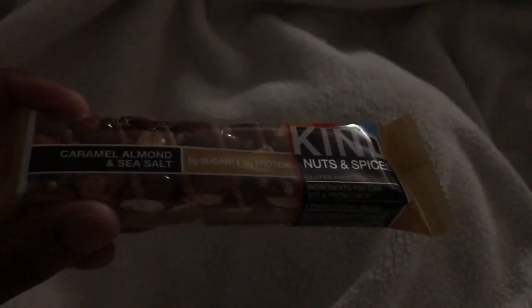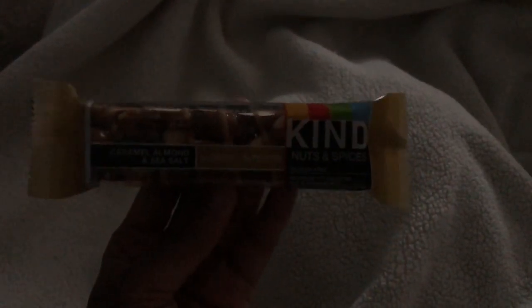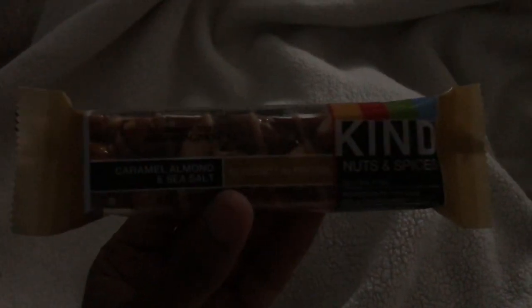Hey guys, I am currently upstairs in my room, it is about 9:45 and I'm feeling a bit peckish. I got one of these KIND bars — nuts and spices, caramel almond and sea salt. Normally I'm not a caramel and sea salt girl but these are actually my favorite. Some people use this as a meal replacement, but this is just a snack to tide me over until breakfast. Late night snack!